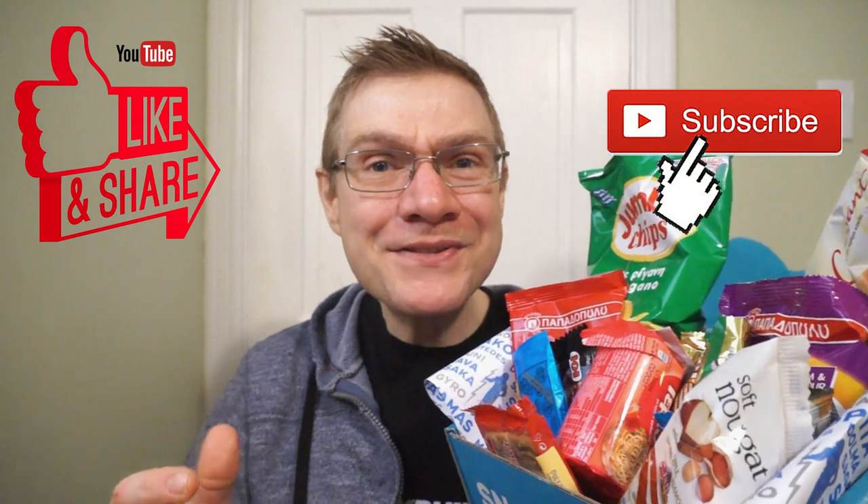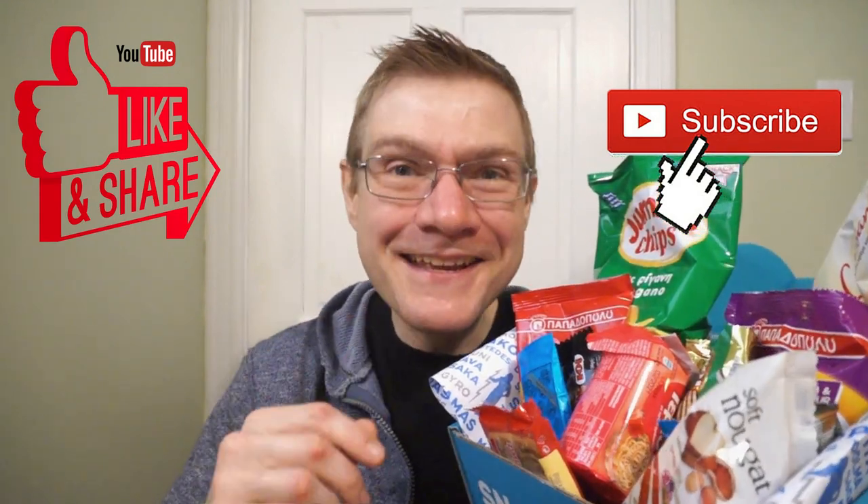There you go guys — a quick look at the Snack Crate Greece. Definitely some fire items in this one, but my favorite goes to the strawberry cookies. They were absolutely delicious and my pick of the box. The wafers were nice, the savory was really nice, and the croissant was more like a donut. But overall guys, this was a good crate. This has been a quick look at the Snack Crate Greece — see you guys next time.